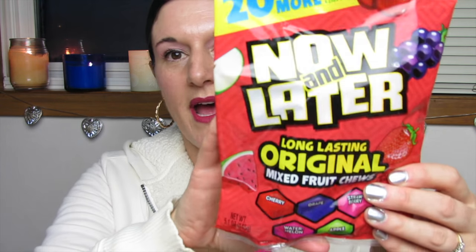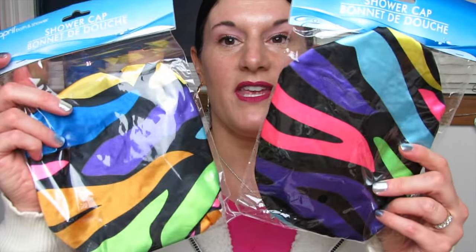They also have the 20% more bag of Now and Laters — cherry, grape, strawberry, watermelon, and apple. Love Now and Laters. I actually picked up three of these. My daughter tried one and said she really liked it.